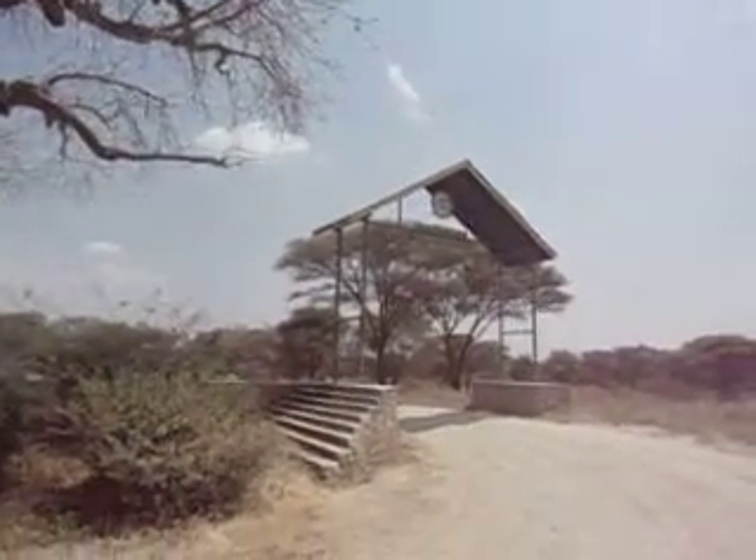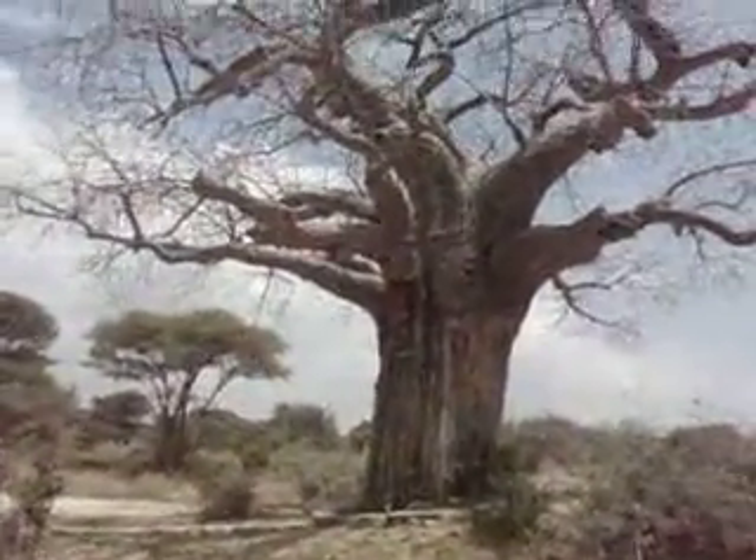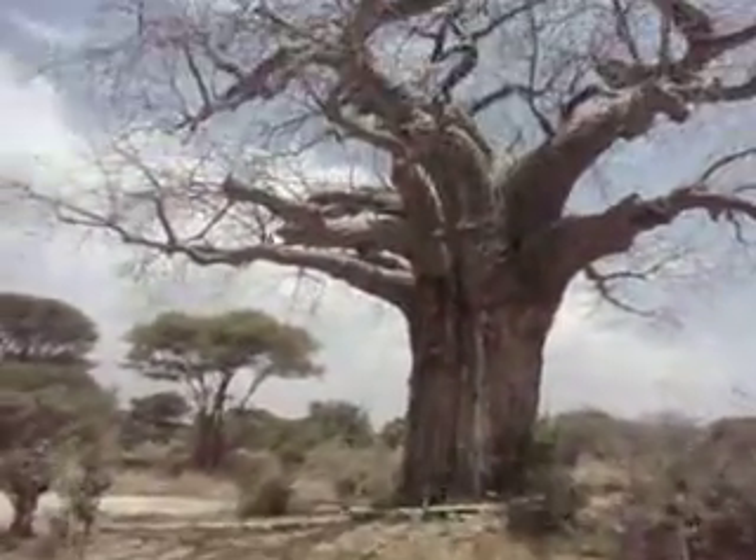Stopping off for a break before we start — check out this tree. Pretty impressive, yeah? So the next stop is to see some elephants.